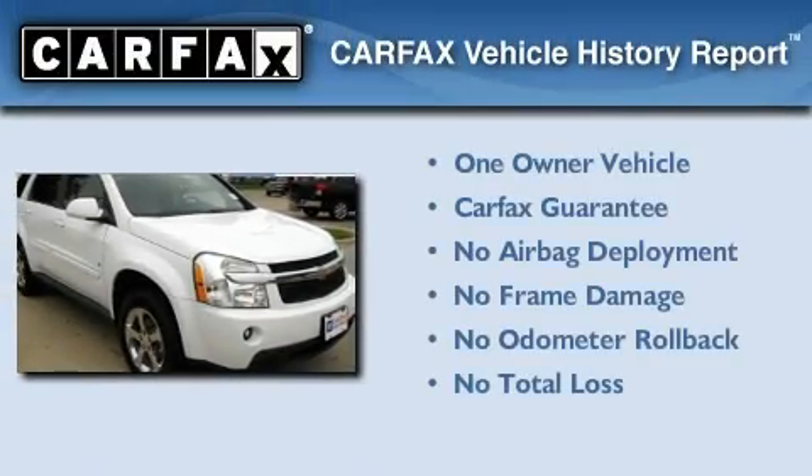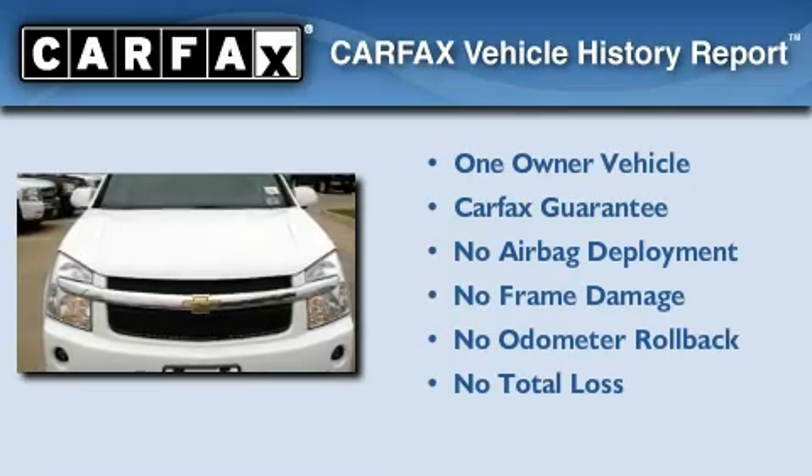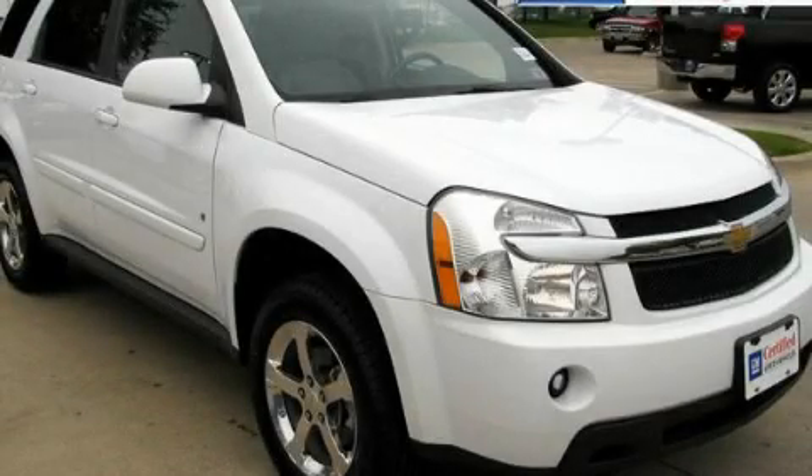This Chevrolet has had only one owner and it qualifies for the Carfax Buyback Guarantee. We invite you to contact us today to learn more about this vehicle.